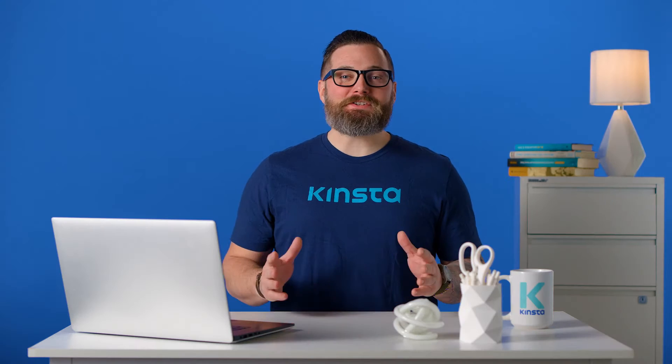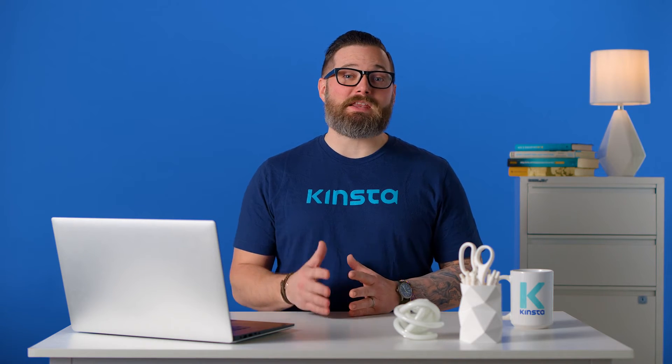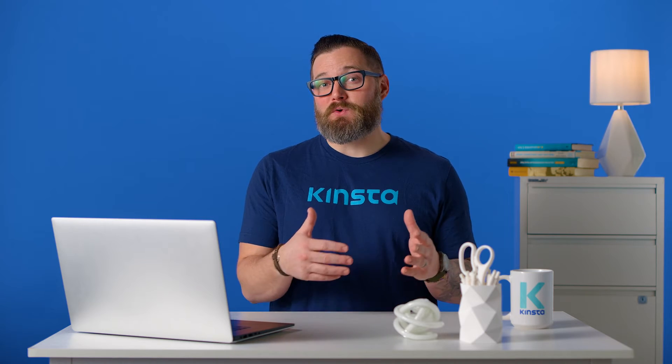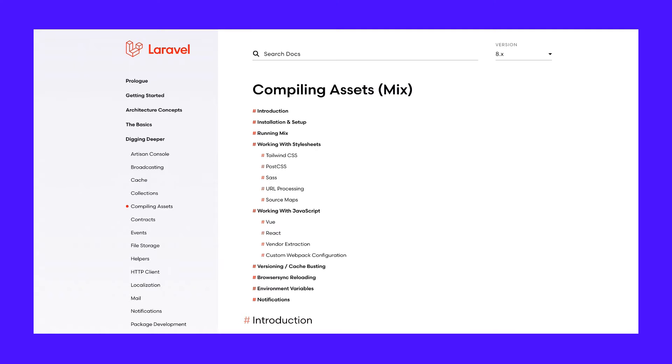Cross-site request forgery protection, which uses a hidden CSRF form token, is also enabled by default. The Artisan Console command-line tool speeds up development by allowing developers to automate repetitive tasks and generate skeleton code fast. When we did PHP benchmark testing, Laravel was the fastest of the PHP frameworks we tried. The Laravel ecosystem has several useful tools, such as Mix for compiling CSS and JS assets, and Socialite for OAuth authentication.